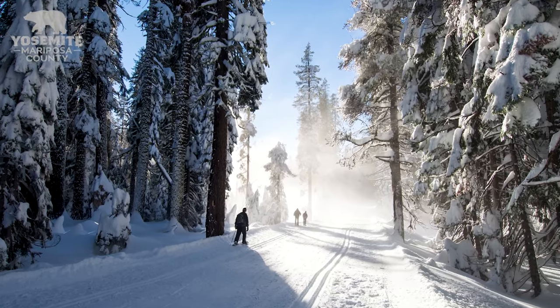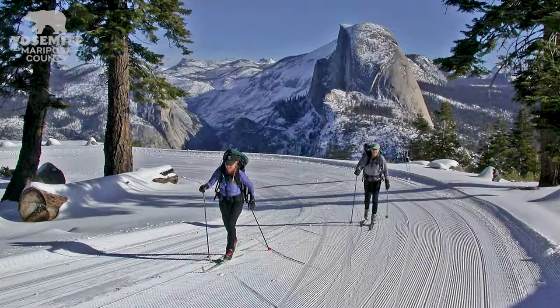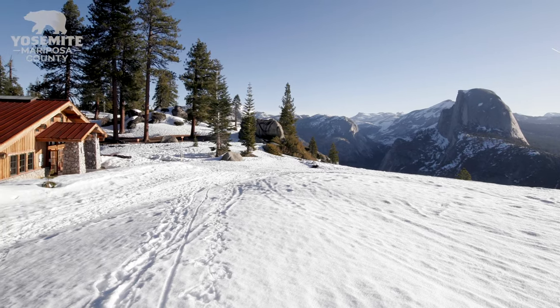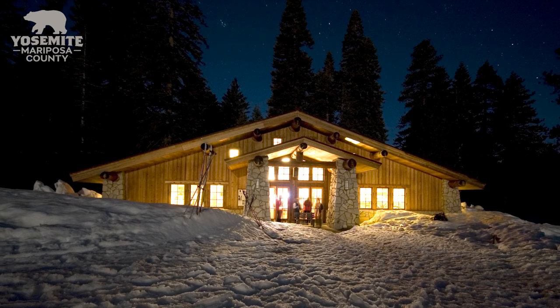The Glacier Point Road is the main cross-country ski trail, where a scenic view of Half Dome and Yosemite Valley can be found. There are multiple backcountry ski huts where people can spend the night, camp in a tent, or build a snow cave or an igloo.